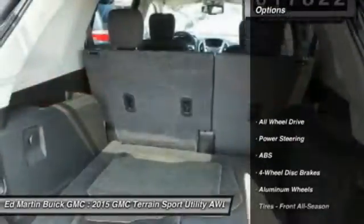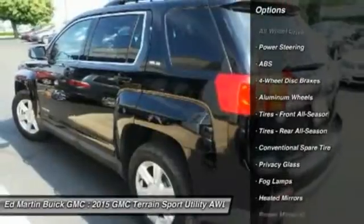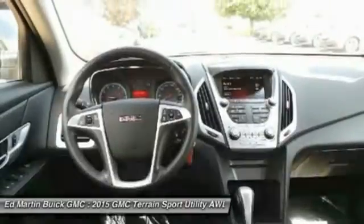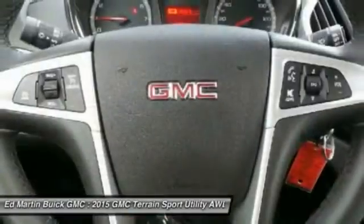Here are some of this vehicle's great options: keyless entry, steering wheel audio controls, all-wheel drive, stability control, anti-lock braking system, traction control, Bluetooth, leather-wrapped steering wheel, adjustable steering wheel, and power steering.